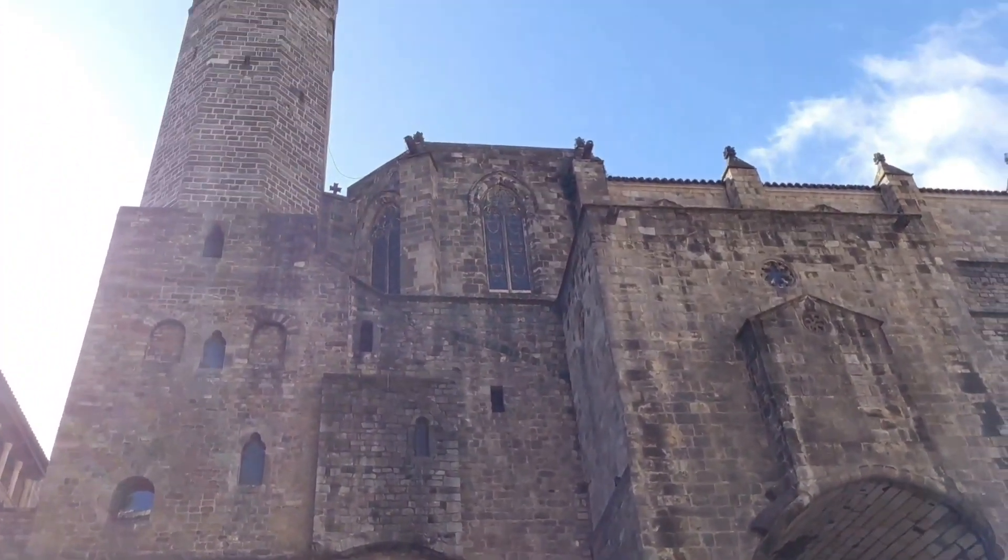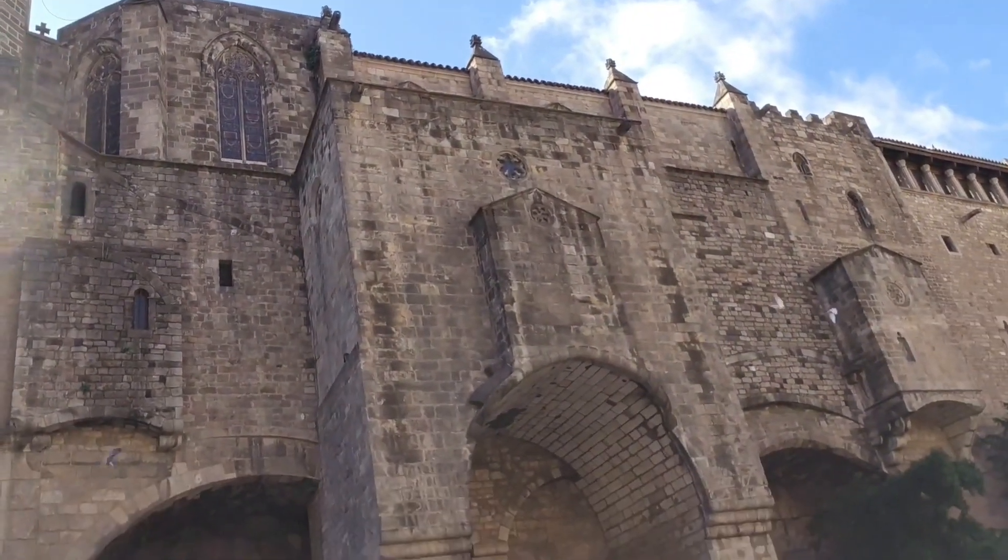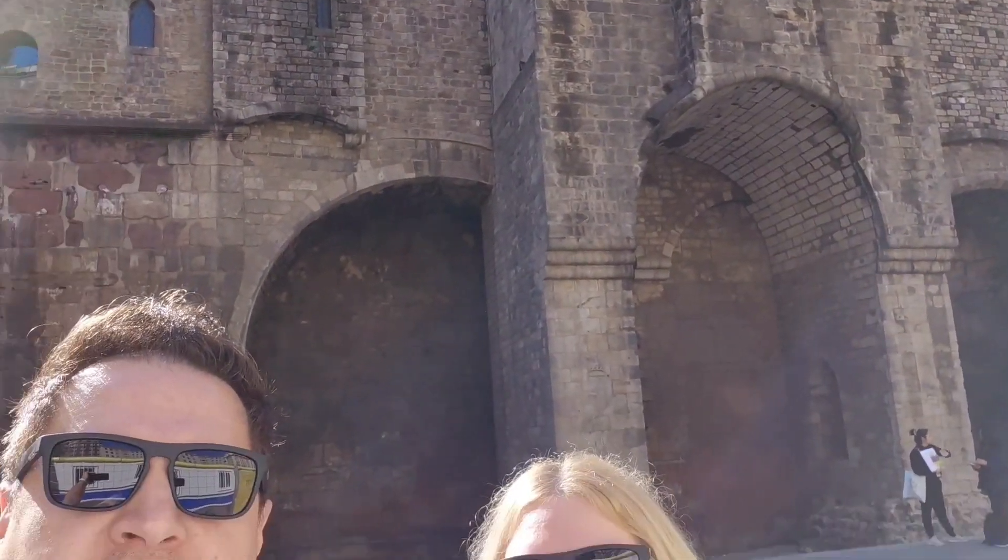Welcome to the third video. We're currently standing at Capella de Santa Agata — not sure exactly what it is but it looks really cool. We're on our way for breakfast and this is a really cool spot to stop and stare at. There's a lot of cool architecture. Right now we're just going to wander around the streets and see what we can find.